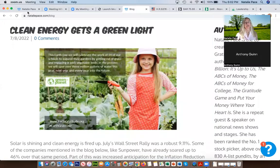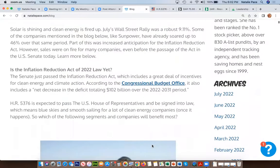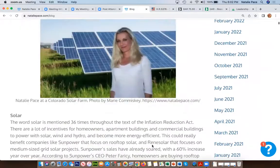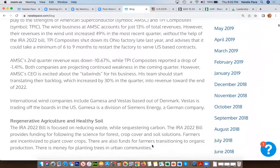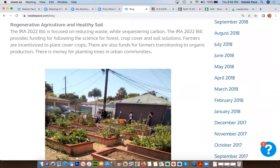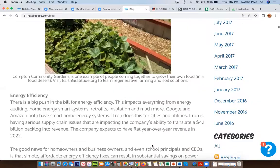Let's get started. I do want to refer you to our most recent blog on the topic. If you go to natalepace.com/blog, you're going to see the blog 'Clean Energy Gets a Green Light.' In there, we talk about some of the provisions of the plan, how it's going to affect solar, wind, regenerative agriculture, energy efficiency, and electric vehicles.